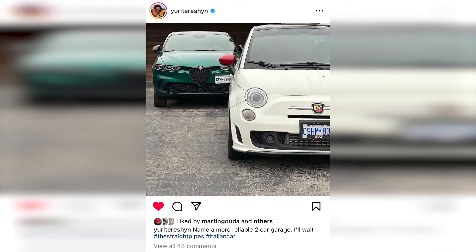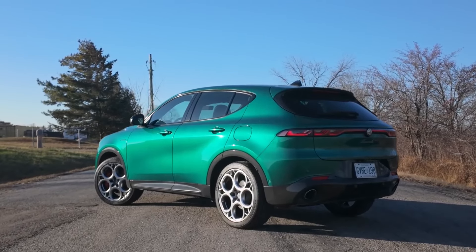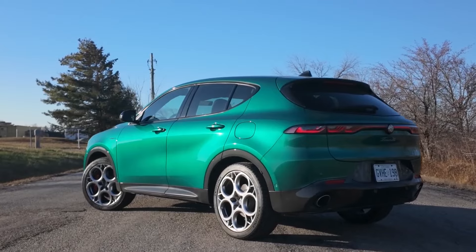It delivers sharp handling and a total of 285 horsepower from its plug-in hybrid engine, and it has a good range of technology and safety features.